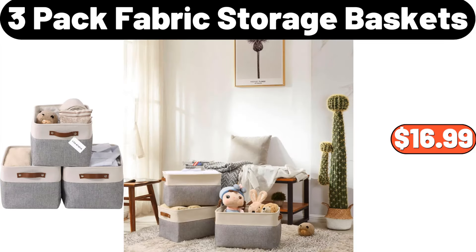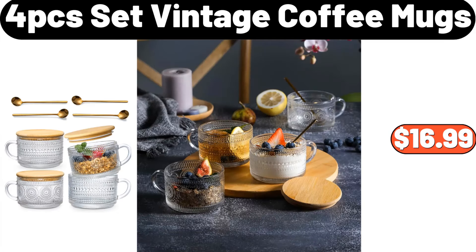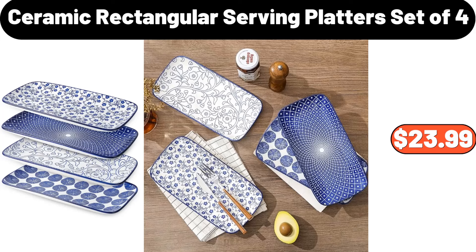3-pack fabric storage baskets, $16.99. 4-pcs set vintage coffee mugs, $16.99. Ceramic rectangular serving platters set of 4, $23.99.